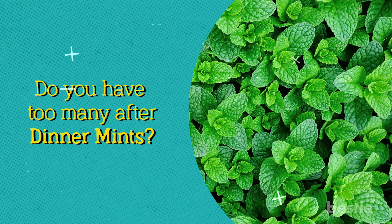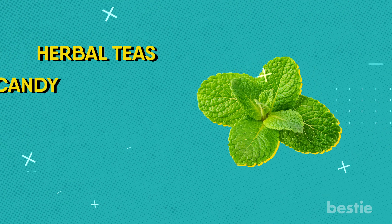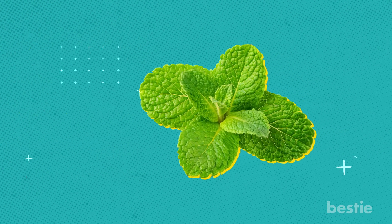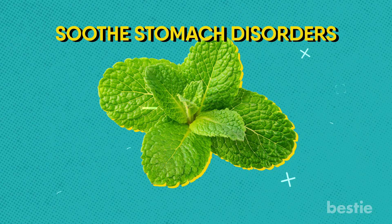Do you have too many after-dinner mints? Spearmint and peppermint are active ingredients in many mouth fresheners. Herbal teas, candy, mouthwash, chewing gum, and toothpaste are all flavored with mint. Mint has a long history of medicinal use, and traditional medicine uses it to soothe stomach disorders. But surprisingly, it's not for everyone.